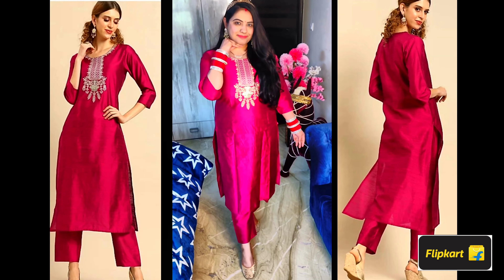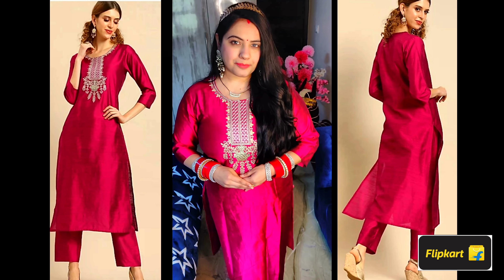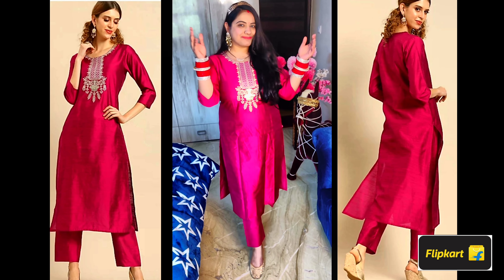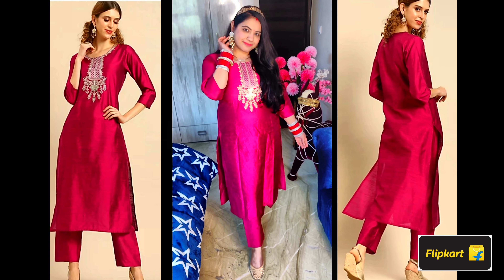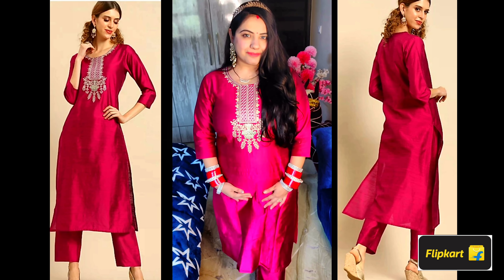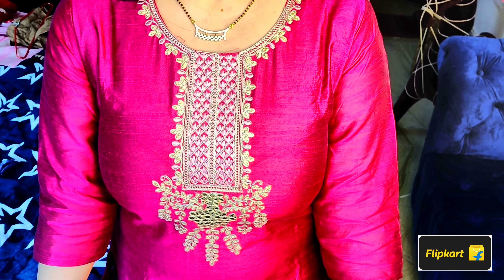Next is also by the brand Varanga — a suit set in rani pink, wine, and popus combination. This suit set is very beautiful with a shine and thread work on the neck — no print, it is all embroidered. One thing to note: it is a little transparent, so if you wear a colourful inner, it will show through. The fabric is silk blend, comfortable and elegant, and it is a very easy suit set to wear for occasions.